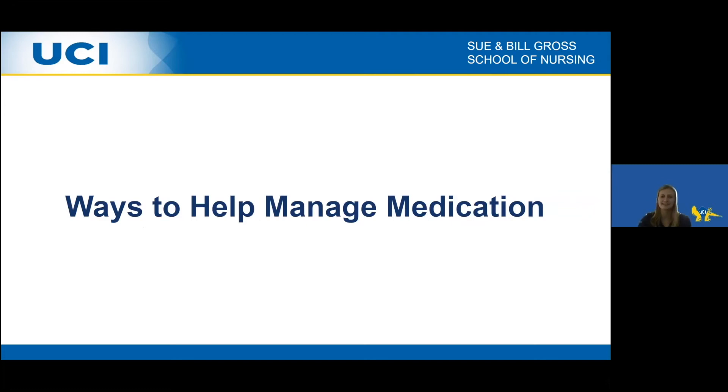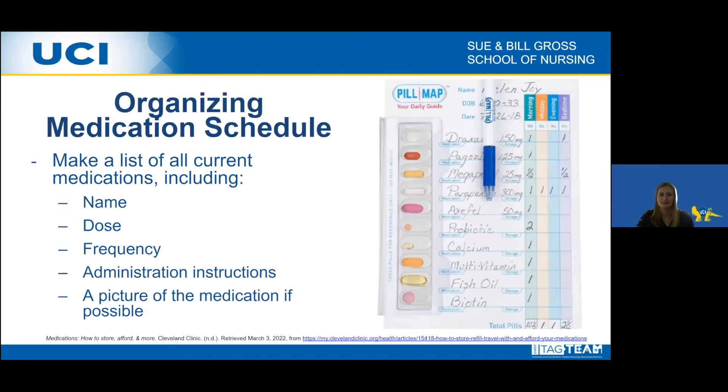Next, we'll discuss ways to help manage medications for the elderly population. The first way is using an organizational schedule for when to take different medications. Making a list with the schedule can be very helpful, especially if the list includes the medication name, dosage, frequency — when the medication should be taken — administration instructions such as with food or with a full glass of water, according to drug and provider instructions, and if possible, a picture of the medication so it can be easily identified from a pill box.